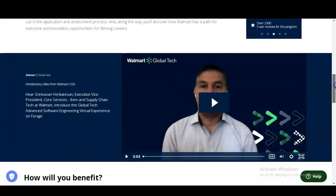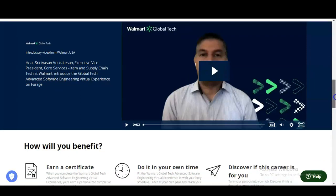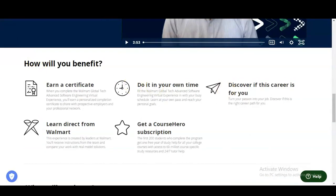You will get valuable skills and awareness to help you stand out in the application and assessment process. Along the way, you will discover how Walmart has a path for everyone and boundless opportunities for a lifelong career. The benefits include earning certificates, completing the internship at your own time, and learning directly from Walmart. Additionally, the first 200 students who complete the program get one free year of study help for all college courses, with access to 60 million course-specific study resources and 24/7 tutor help.